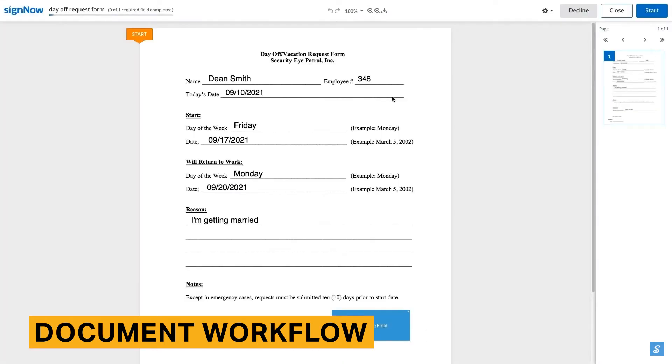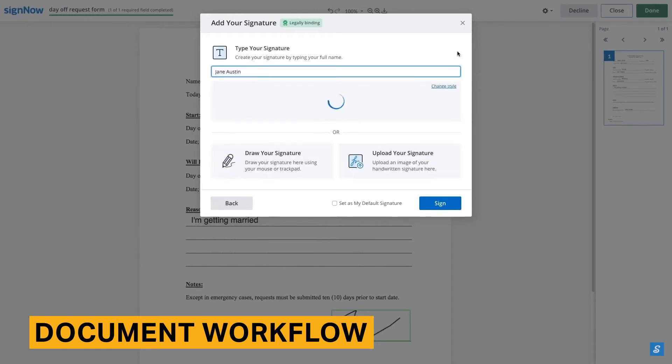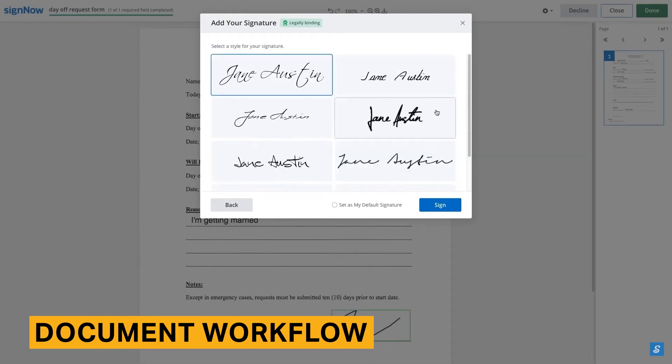Overall, we've found signing documents through SignNow to be straightforward. SignNow includes a Next button which guides recipients to designated fields in the document. Users can zoom in and out, view changes made to the document, and download the document as a PDF.